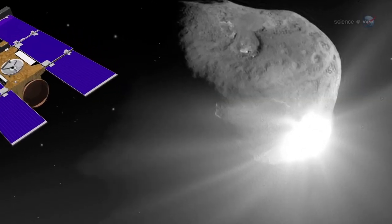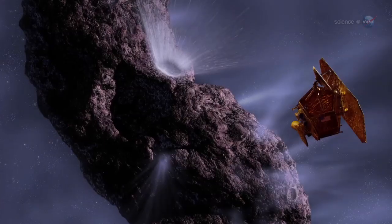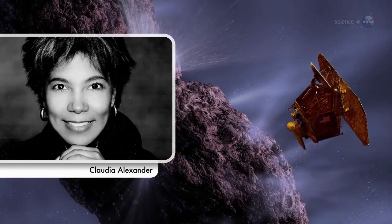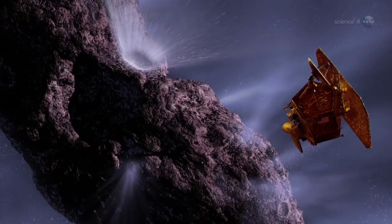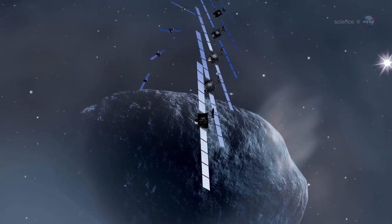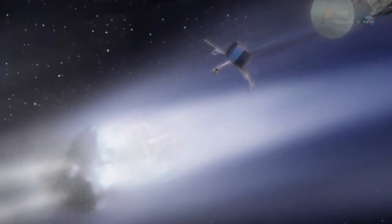What we know of comets so far comes from a handful of flyby missions. In some ways, a flyby is just a tantalizing glimpse of a comet at one stage in its evolution, says Claudia Alexander, project scientist for the U.S. Rosetta project at JPL. Rosetta is different — it will orbit 67P for 17 months. We'll see this comet evolve right before our eyes as we accompany it toward the Sun and back out again.